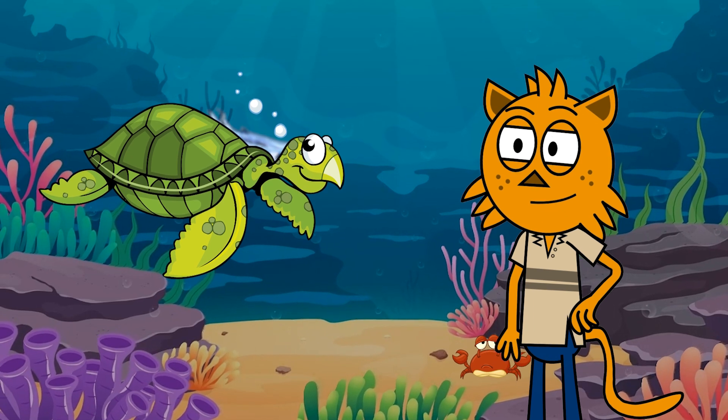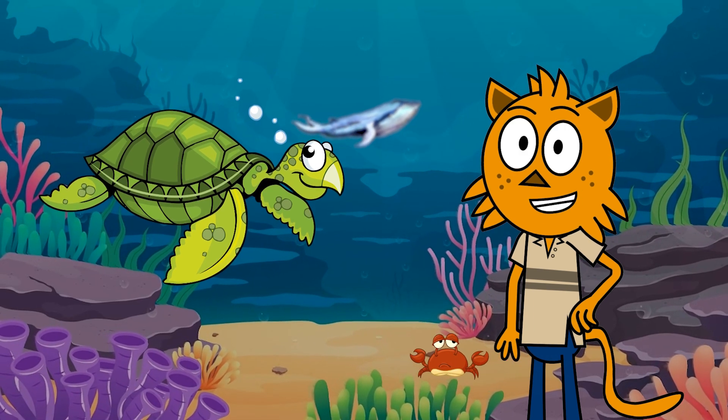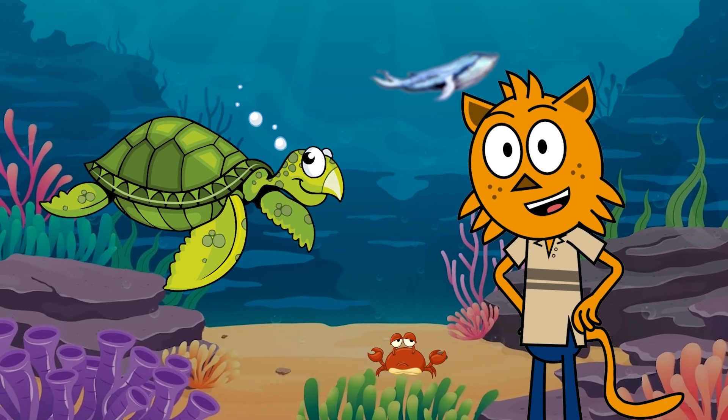Some species even migrate across oceans! Plus, sea turtles have a protective shell called a carapace!